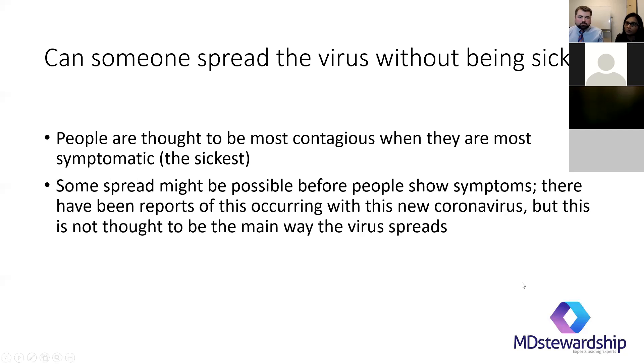Can some people spread the virus without being sick? For the most part, people spreading the virus are symptomatic — they have cough and fevers. There is some possibility that spread might occur before people become symptomatic, but that's a very low chance. Most people who spread the infection have symptoms.